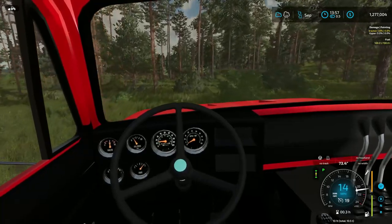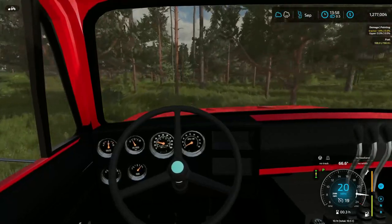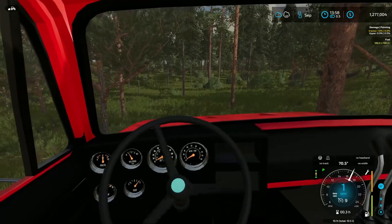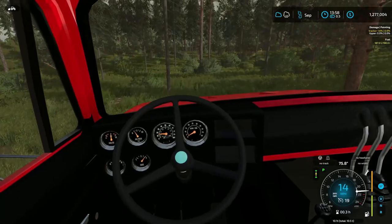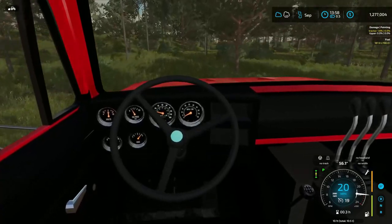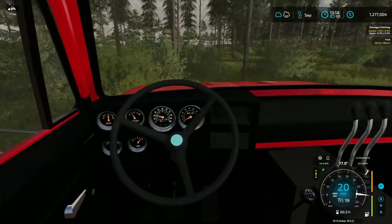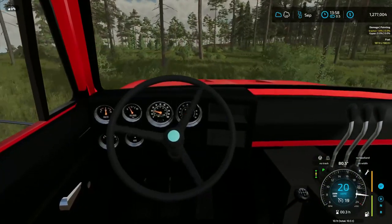We have not yet built a little pathway yet, so I'm just kind of going through the grass, through the grassy area, through the trees. Eventually we'll set up a path. We need something to distract the 5-0 for when they follow us up. So for now we just kind of make things up as we go along.